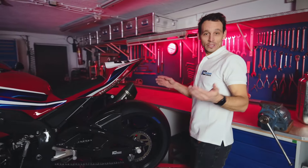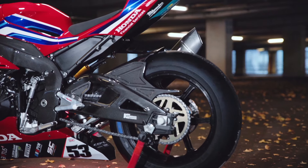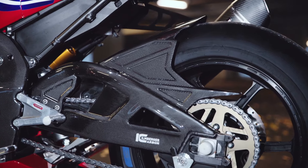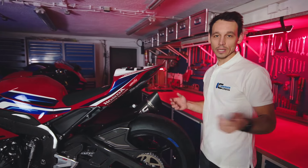Nach hinten heraus darf natürlich auch im Sortiment nicht fehlen der Schwingschoner, der sogenannte Schwingschutz gegen kleinere Steinschläge oder einfach, wenn das Motorrad im Kiesbett liegt, damit die Schwinge nichts abbekommt.